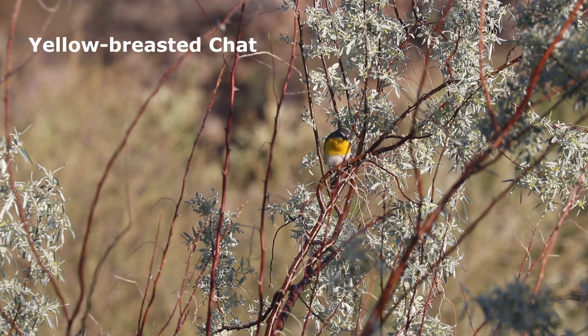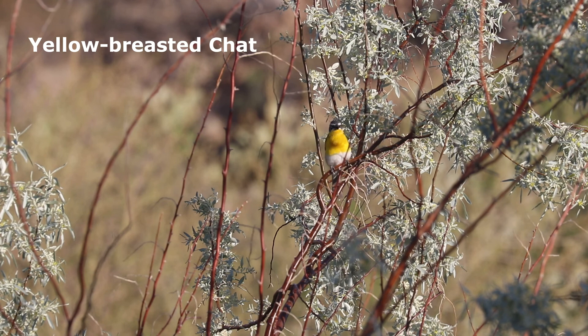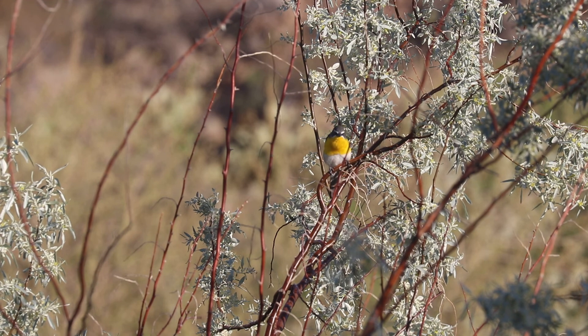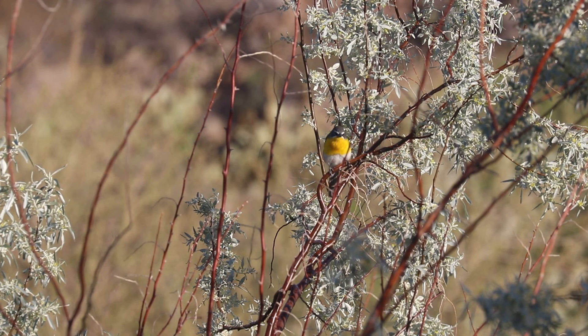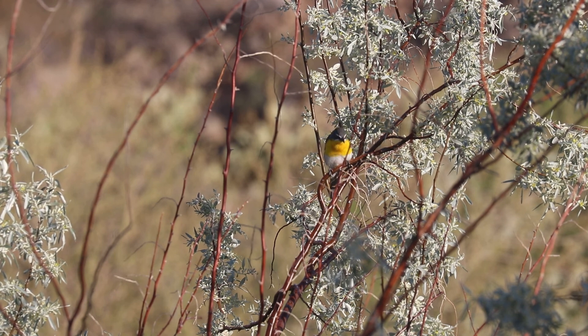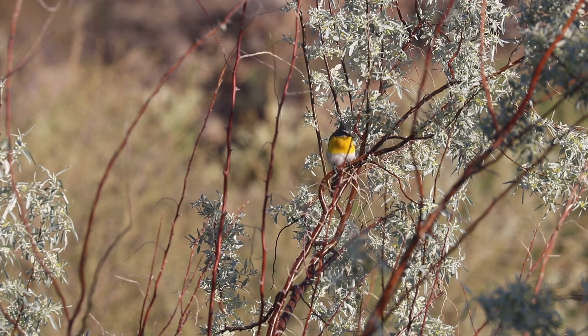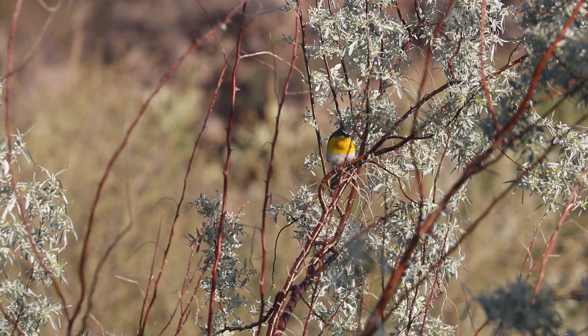Once thought to be a warbler, the tanager-like yellow-breasted chat was recently placed in its own unique family. Scientists now consider it to be a cross between a warbler and a mockingbird. Although common at Leesburg from May through September, its skulking habits can make it difficult to see, as it often hides in dense thickets.